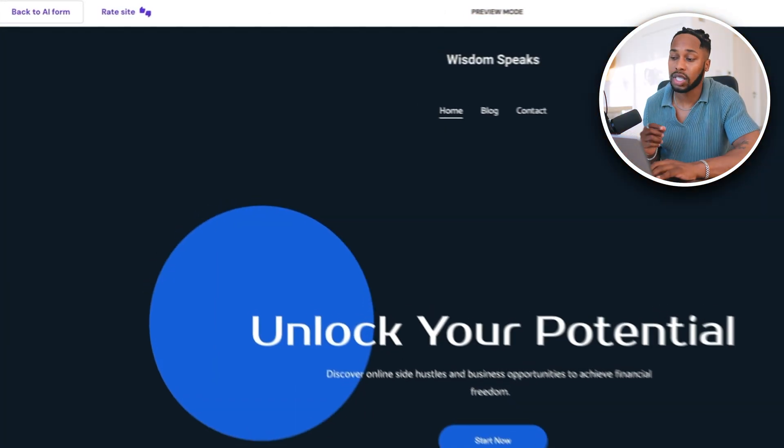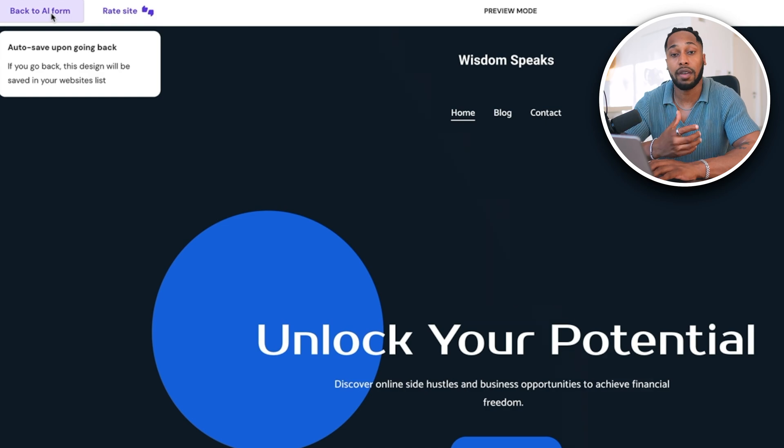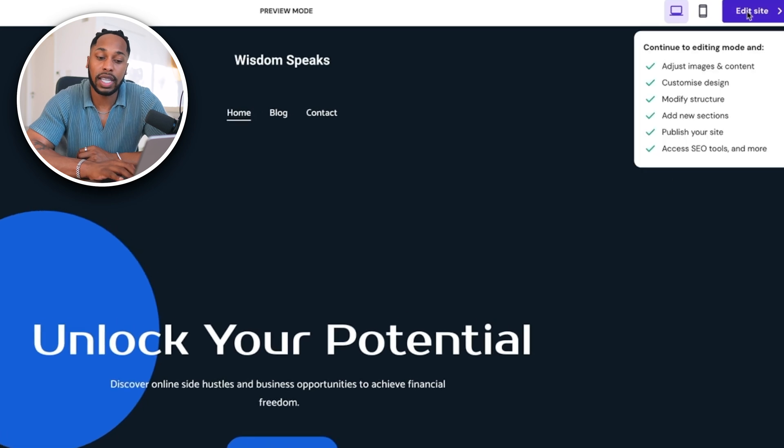You also have the mobile version right here, so you can see how this is going to look when people open your website on their mobile — it's very clean, nice, and easy to read. I'm pretty happy with this website. Of course we need to go in and customize it, but overall they've given us a very nice template to work with. If you're not happy with how your website came out, you can just click 'back to AI form' and insert different information to create other websites. All your websites will still be saved in your Hostinger account.